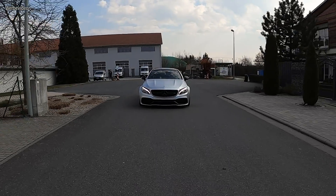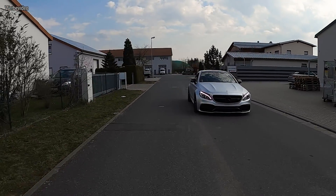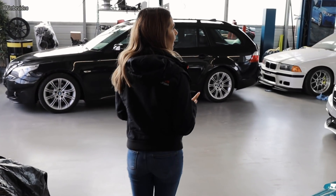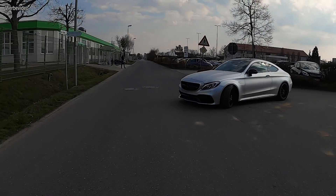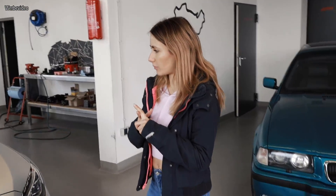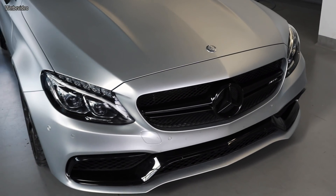Ich weiß gar nicht – hast du schon mal geguckt, was die originalen C63s machen? Original haben die ja 500 PS, die C63s. Es ist immer abhängig von Karosserie-Variante, von Rad-Reifen-Kombination, Außentemperatur. Original haben sie 510 PS und 700 Newtonmeter. Unser hat den wir auf dem Prüfstand hatten – der soll jetzt 650 PS und 800 Newtonmeter haben. Geändert haben wir bis jetzt eigentlich nur die Software, Downpipe, und die Luftfilter sind anders. Die Auspuffanlage ist original geblieben.